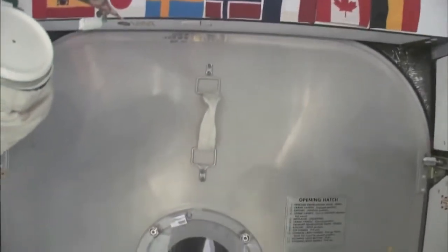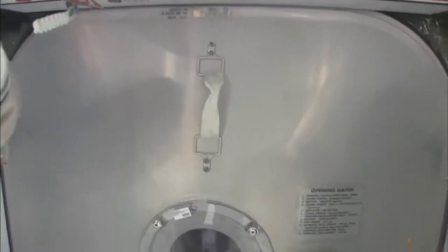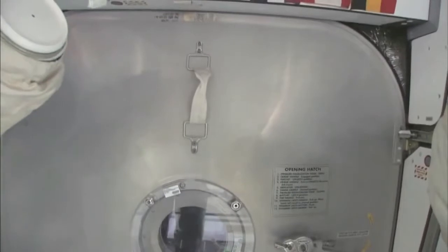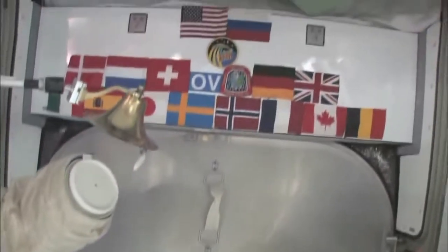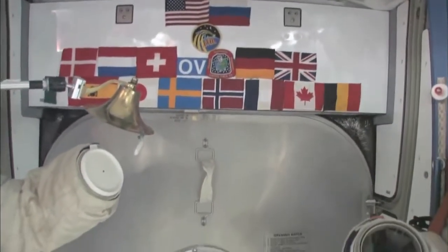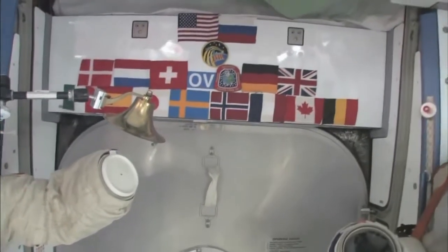Here we are at the very front end of the International Space Station. This is the forward end of Node 2, and right behind this hatch is the PMA, the Pressurized Mating Adapter, to which the Space Shuttle docks whenever the next Space Shuttle comes. You can see we have our flags up here at the most forward part — it's a 15-nation partnership, this International Space Station. So we'll start with Node 2.